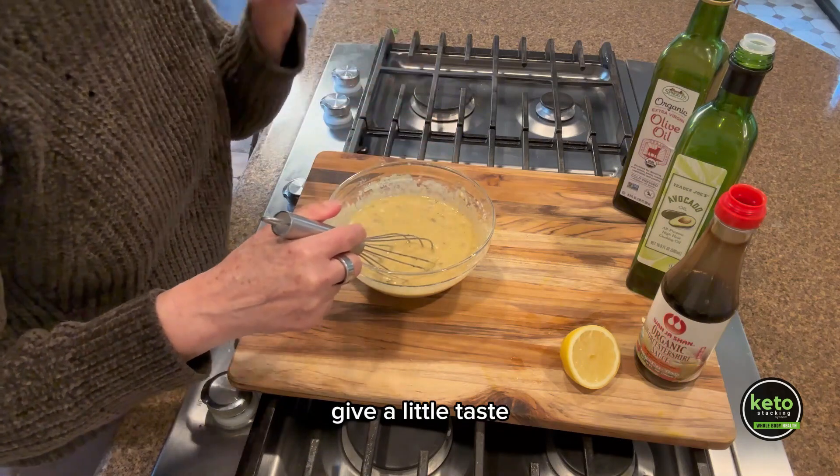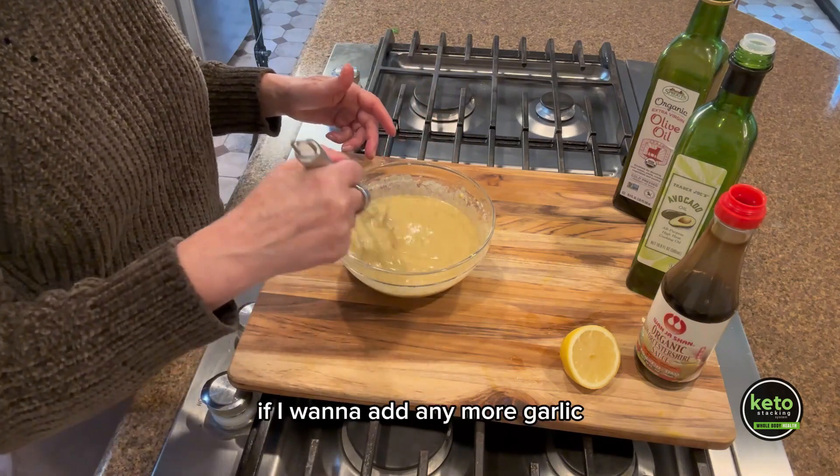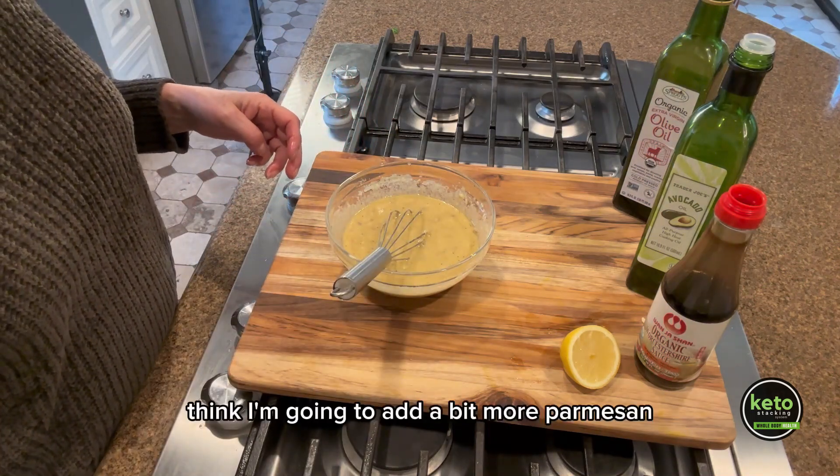Give it a little taste. I don't want to add any more garlic. I think I'm going to add a bit more Parmesan.